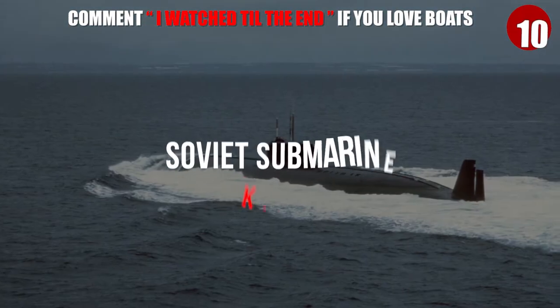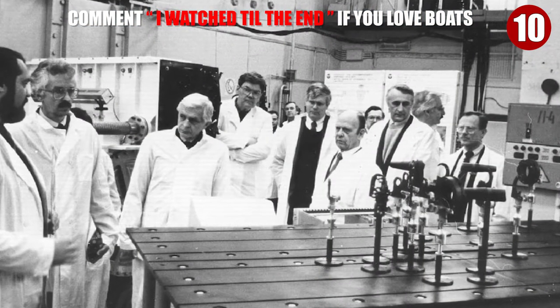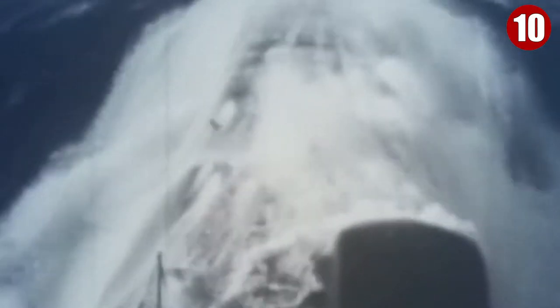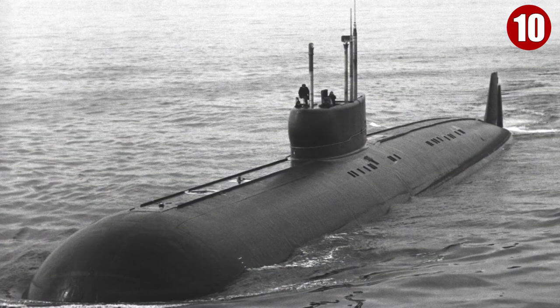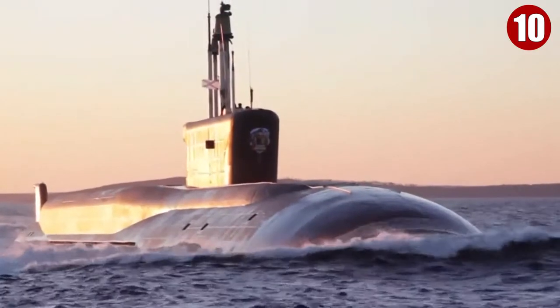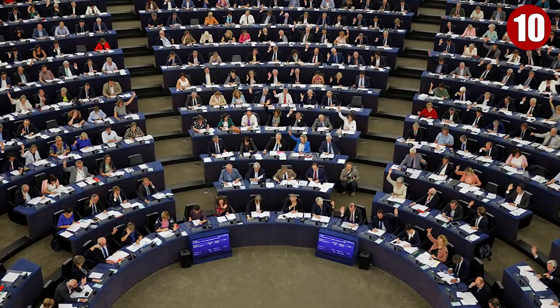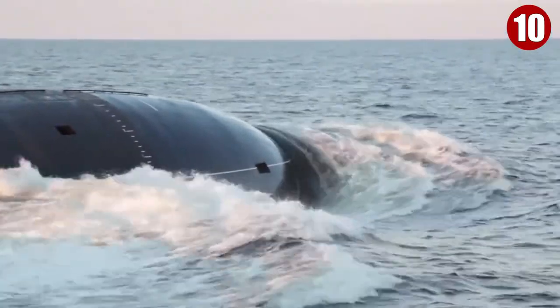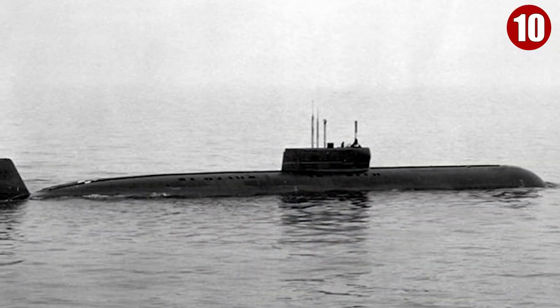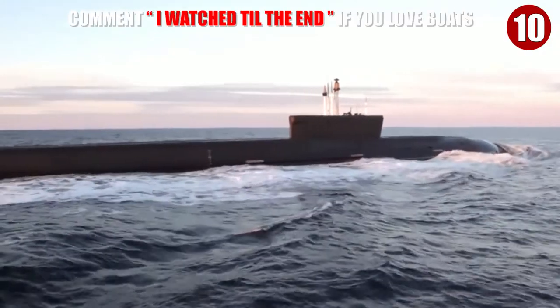Number 10: Soviet Submarine K-222. In the 70s, Soviet engineers began developing a new submarine under strict orders to discard previous design decisions in favor of innovative concepts wherever possible. The K-222, the only Project 661 submarine ever built, was the product of a direct order from the Central Committee of the Communist Party of the Soviet Union and the country's Council of Ministers. She was the first submarine constructed with a titanium hull.